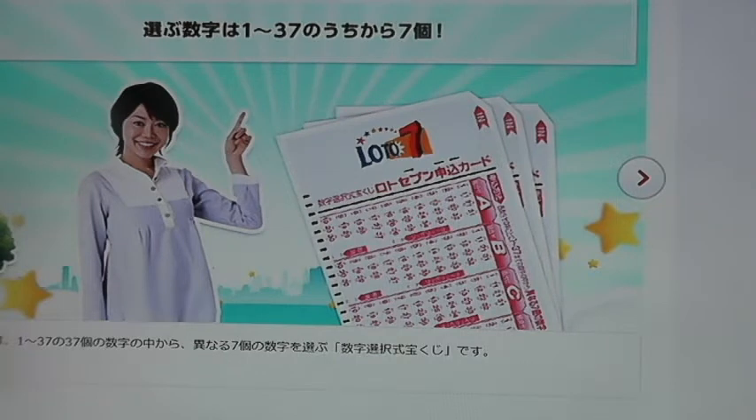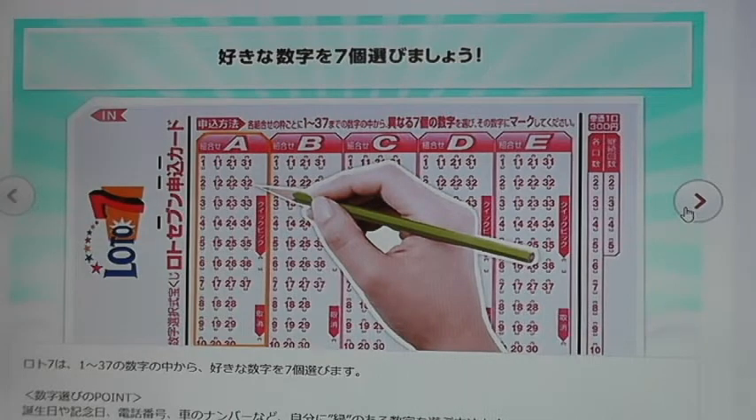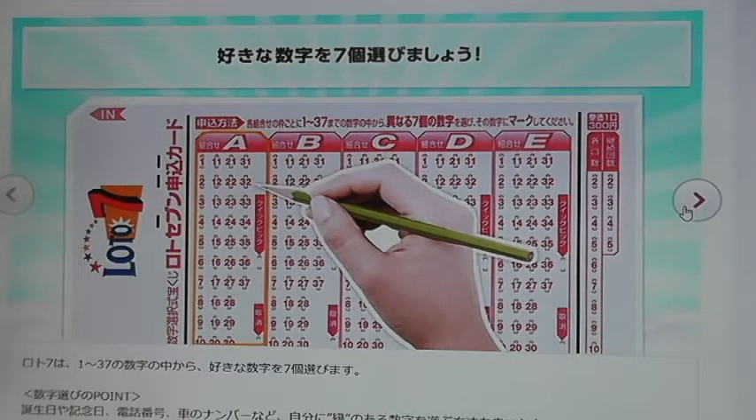Hello everybody, today I'm going to show you how to play Japan Takaragoji Lotto 7. Lotto 7 is a 7 out of 37 lottery. Players choose 7 numbers from 1 to 37. Drawings are held once a week on Fridays. 7 numbers are drawn as well as 2 bonus numbers. Match all 7 winning numbers — the main numbers — and you win the jackpot. The odds of hitting all 7 numbers is 1 in 10,295,472.